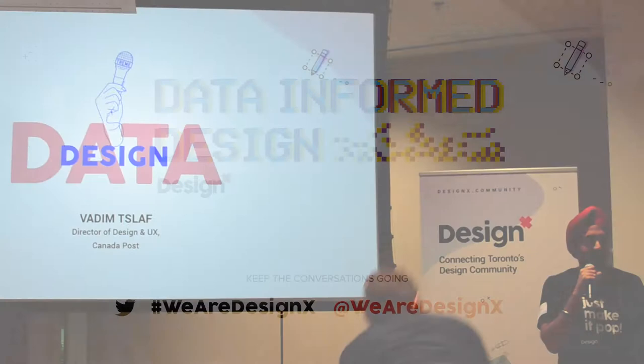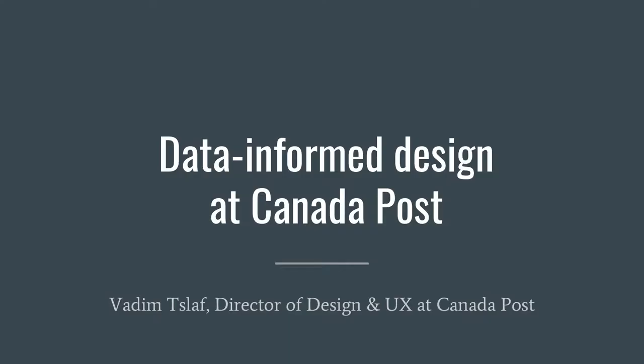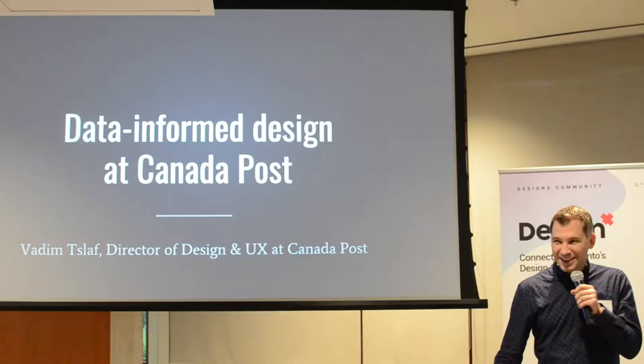Let's start with Vadim, first of all. A big round of applause for Vadim. Hey guys, can you hear me well? Alright, so I'm Vadim. I lead the design of UX Group at Canada Post. You can have questions about why we have design in UX, but that will be later.